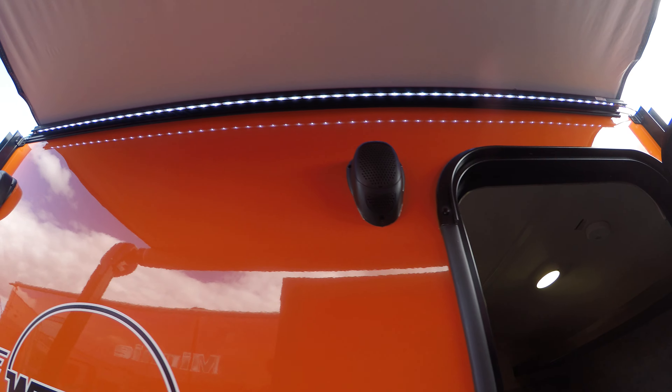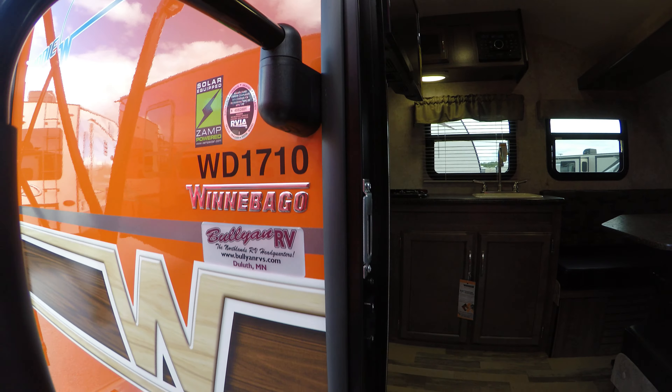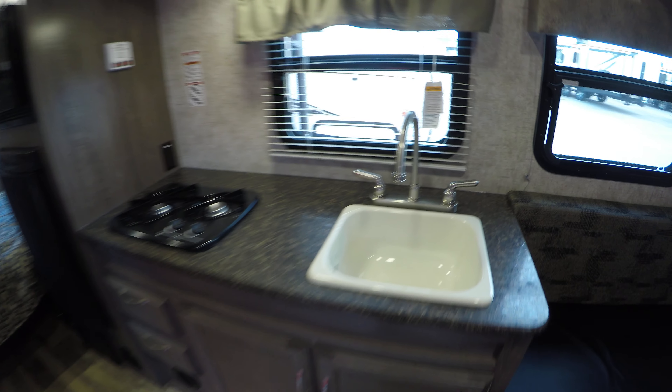There are outside speakers, power awning with LED lights — and again, this is a model 1710. Getting right inside, you've got your booth that goes into a bed, storage up above, LED lights, and your sink.